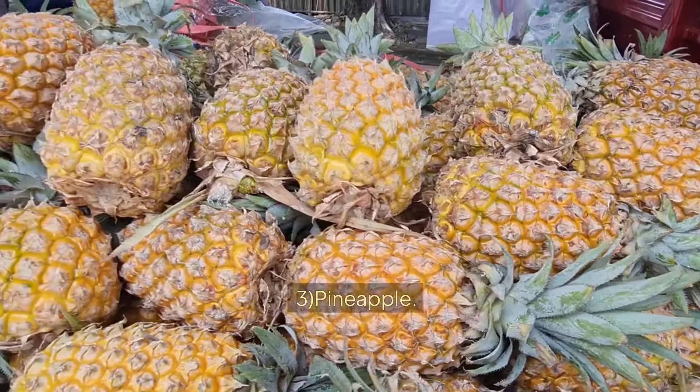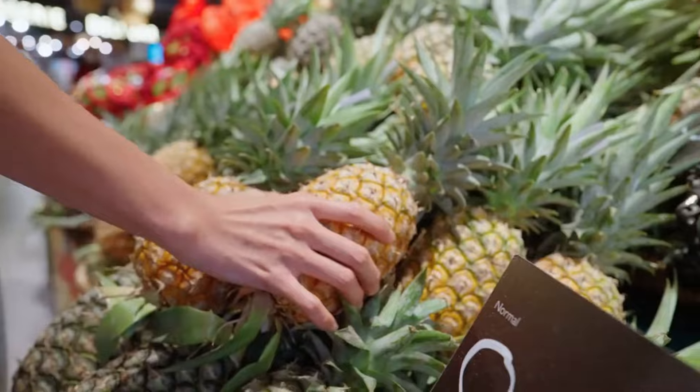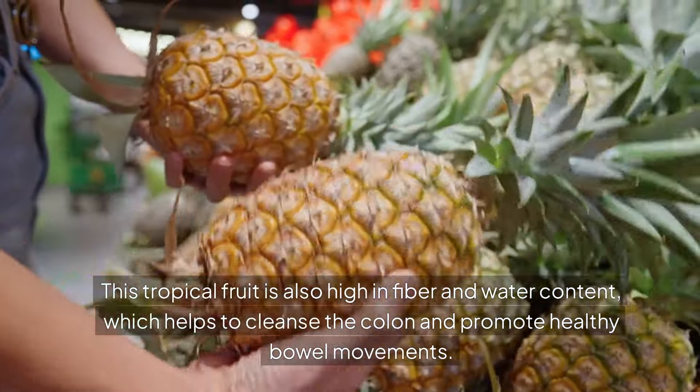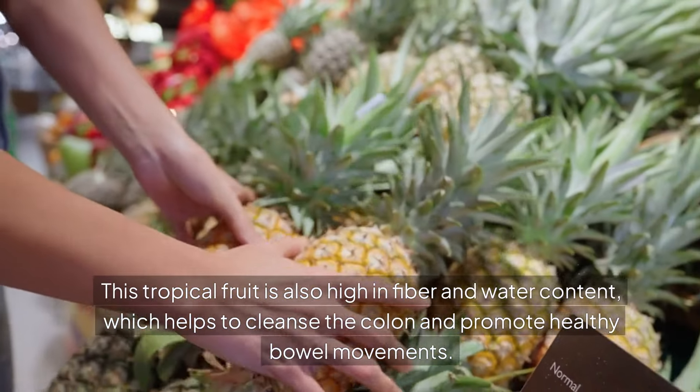3. PINEAPPLE. Pineapple contains bromelain, an enzyme that helps to break down protein and aid in digestion. This tropical fruit is also high in fiber and water content, which helps to cleanse the colon and promote healthy bowel movements.